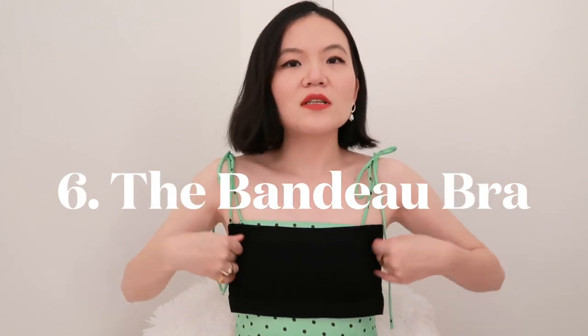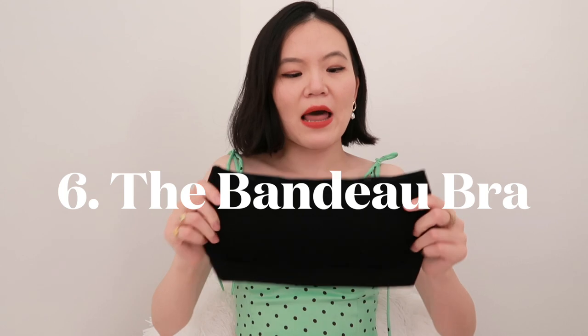A more universally flattering type of decorative bra is the bandeau style. This is just a really simple, stretchy black bandeau top with padding inside, which gives you some support and a little boost. It's great as a layering piece — you can pair a blazer over it and show just the bandeau, which is really trendy. But it's also a classic piece you can easily pack for any tropical occasion, serving as both a bra and a cute little top.